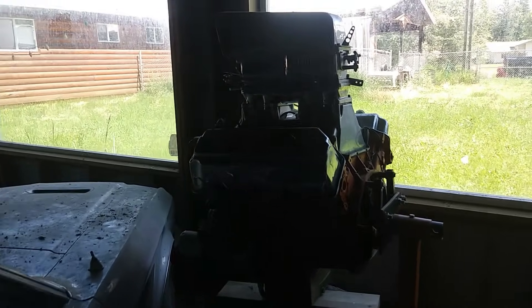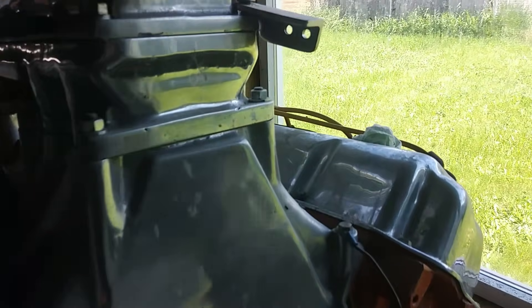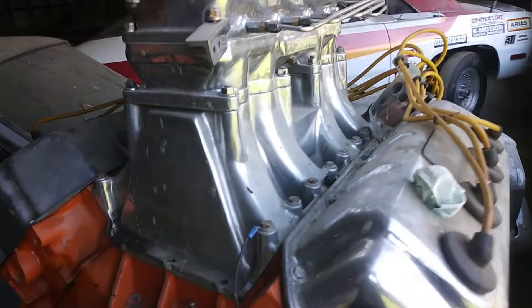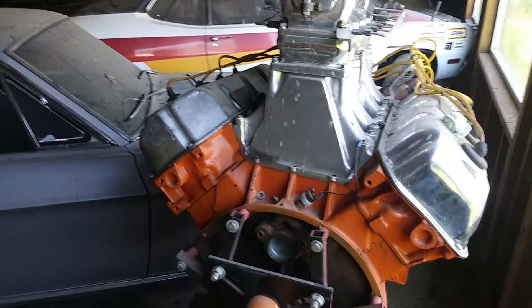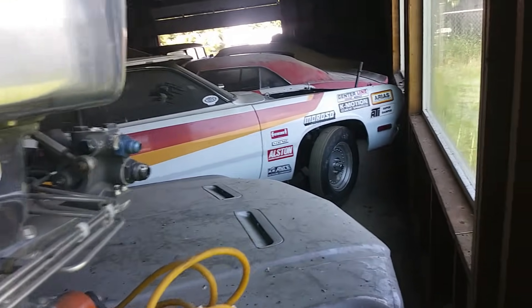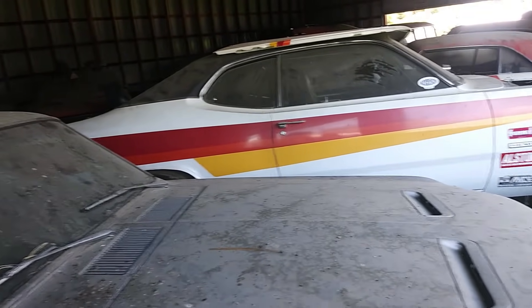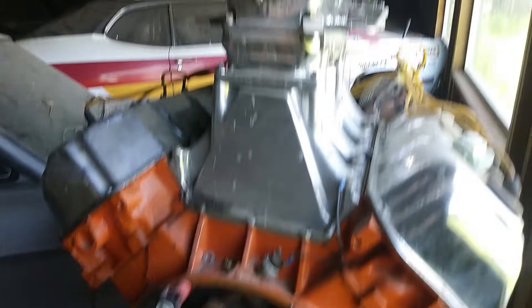Beautiful! What in the heck is this we got going on here? 426 Hemi, alcohol blowing — an alcohol-blown 426 Hemi. And there's another Duster over there. That's a race car Duster — it's got about 1,200 horses, alcohol injected.